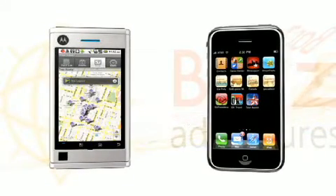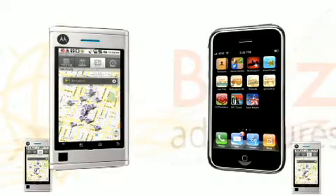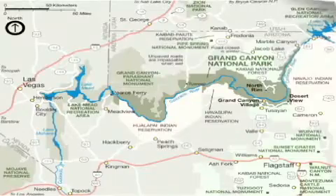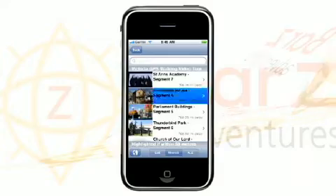Smartphones are changing the travel industry. Millions of people now use smartphones and more people buy them every day. Now's the time to jump in and be part of the smartphone travel revolution. Bar-Z Adventures will turn your paper brochures into a dynamic paperless tour or visitor guide app.